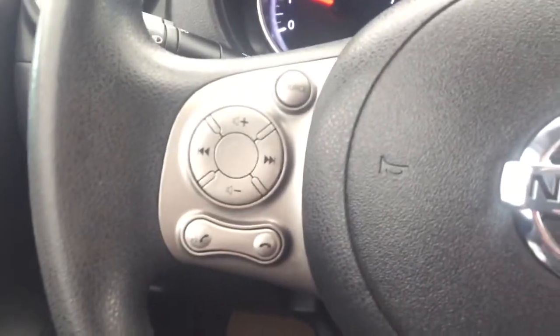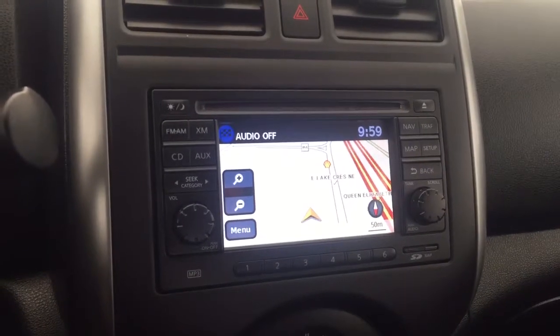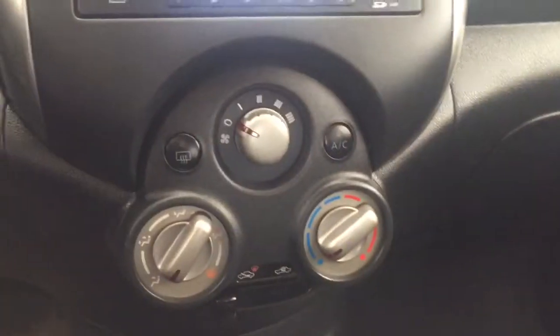On the steering wheel we have Bluetooth capability, media controls, cruise control, screen display with navigation, AM FM radio, CD player, Sirius XM radio, auxiliary input, climate controls, comfortable seating for five and much more.